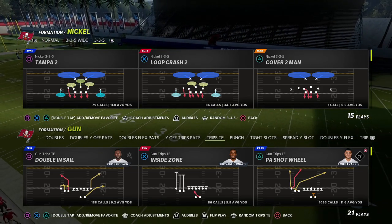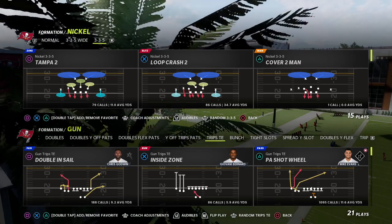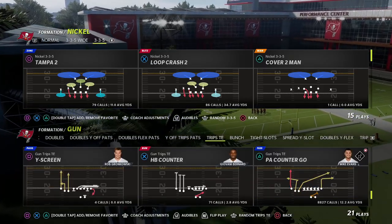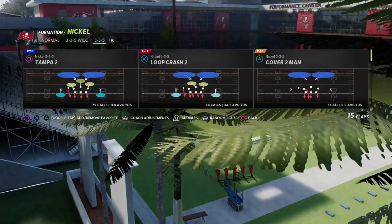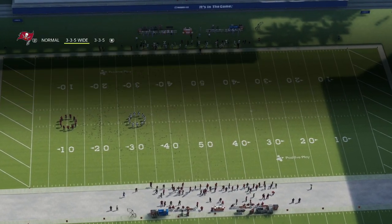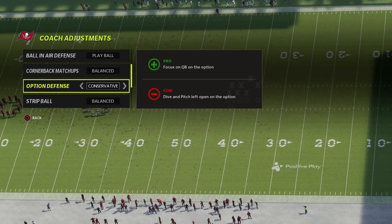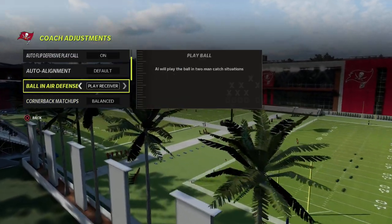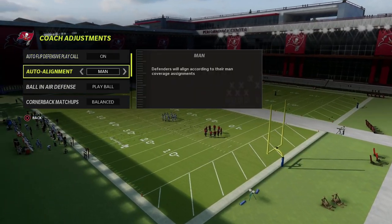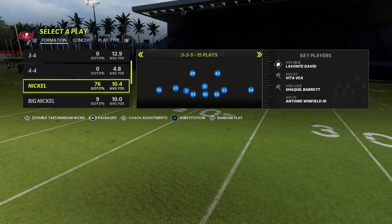Today we're going to give you a really good setup for trips tight end — a way to combat a lot of the trips tight end meta with a really simple defense. It comes out of the 335 wide. Cover one robber is the audible you want to set in your audibles, and in your coaching adjustments make sure your option defense is on conservative. I'd also advise putting man align on so your defense always looks the same against trips tight end.